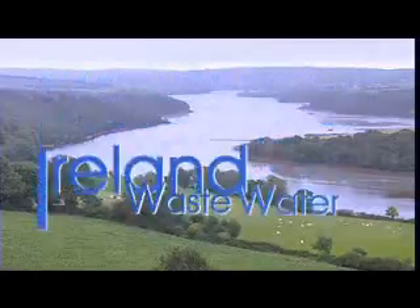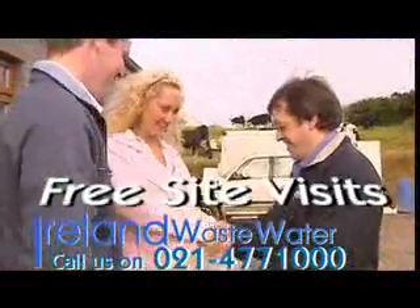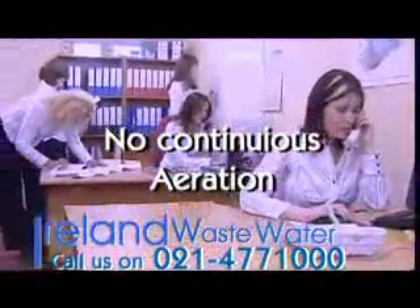Ireland Wastewater provides free site visits solving your sewage problems with top of the range treatment tanks. No moving parts within the tank and no continuous aeration. Individually designed units, as well as a full after-sales service and a 30-year guarantee.